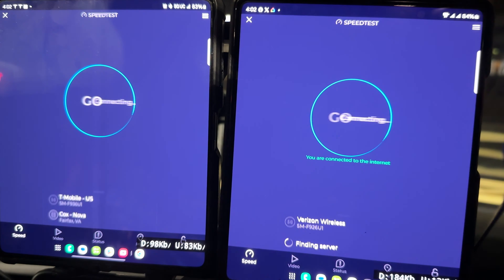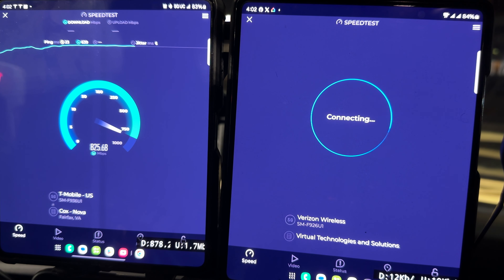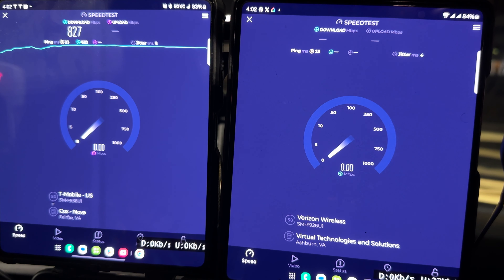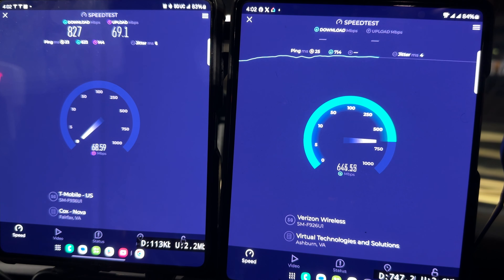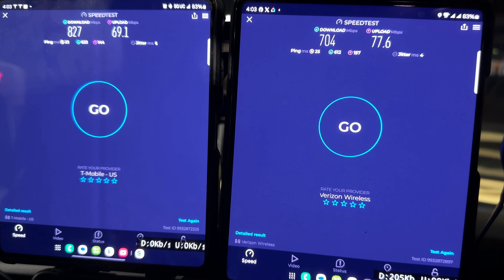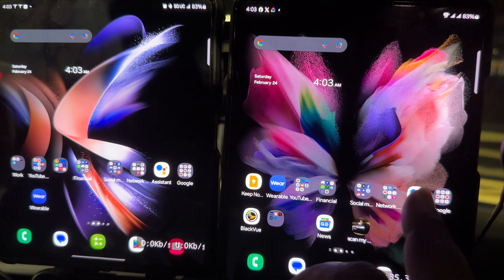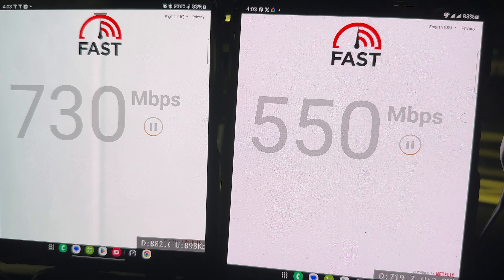Now going to speedtest.com — Verizon finally comes into the game. T-Mobile is at 827 down and about 69 up. Verizon is at 704 down and 76 to 77 up.